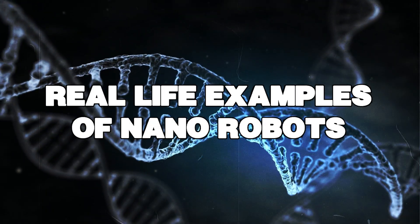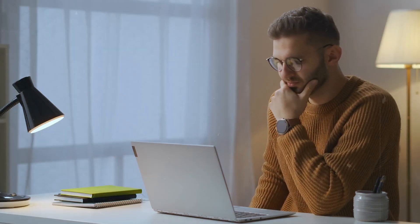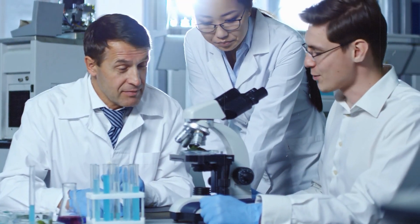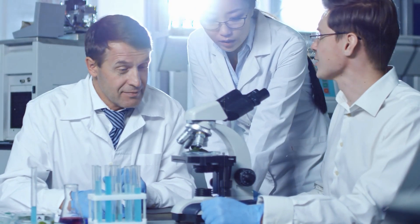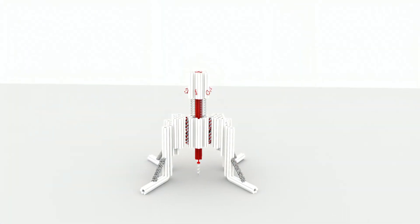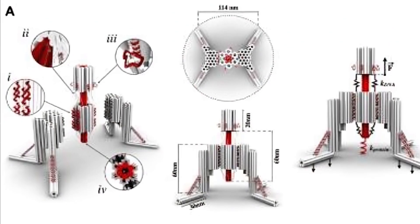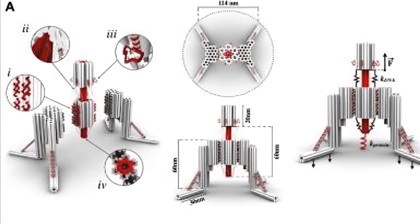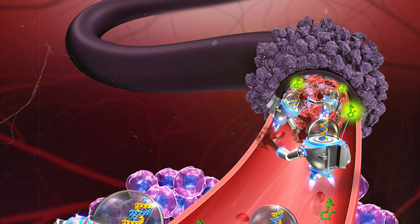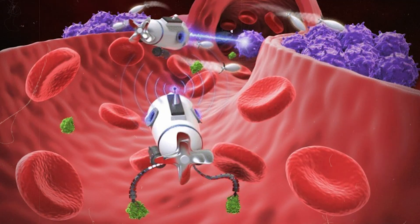Real life examples of nanorobots. You might be thinking this all sounds amazing, but is it really happening? Here are some cool nanorobots that scientists are working on right now. Imagine folding a piece of paper into a tiny robot, but instead of paper, it's DNA. That's basically what scientists are doing with DNA origami robots. These tiny robots can carry medicine to specific cells in your body, like tiny mail carriers delivering packages to exact addresses.